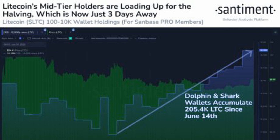The current accumulation from the Dolphin and Shark wallets is not isolated, and just like whale acquisitions, they are being driven by the same underlying factors surrounding the Litecoin halving event.